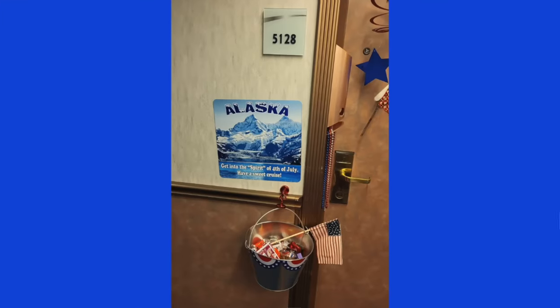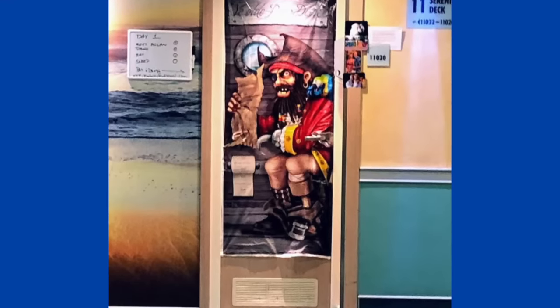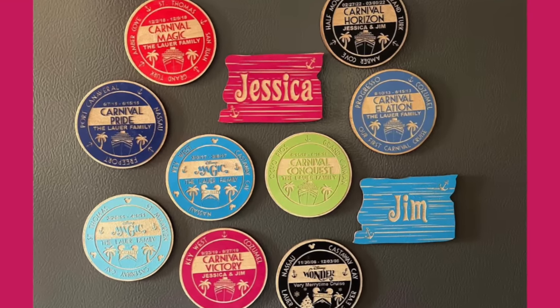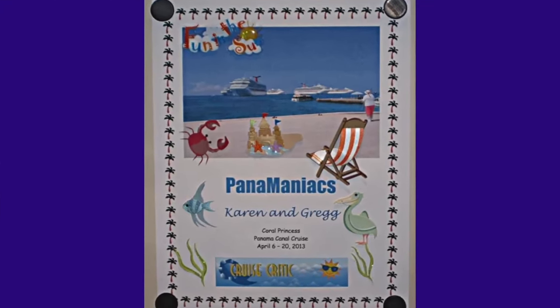Another idea is hanging a basket where people can take candies as they pass by on an honor system. One important safety note: if you do hang a candy basket, make sure you put it high up so that young children passing by can't reach it, in case of choking hazards or allergies.